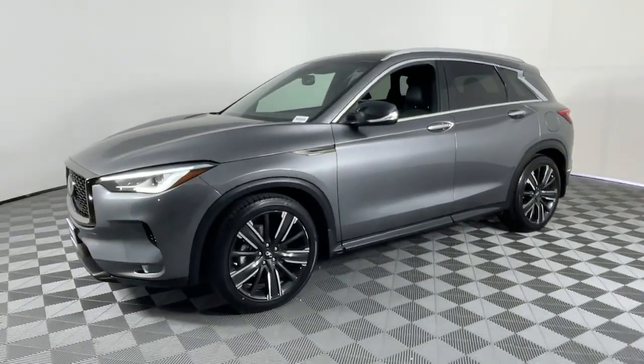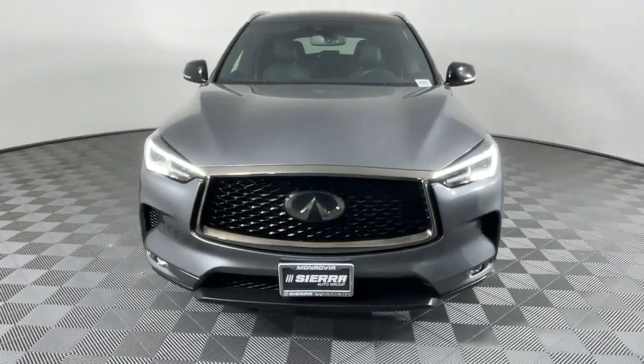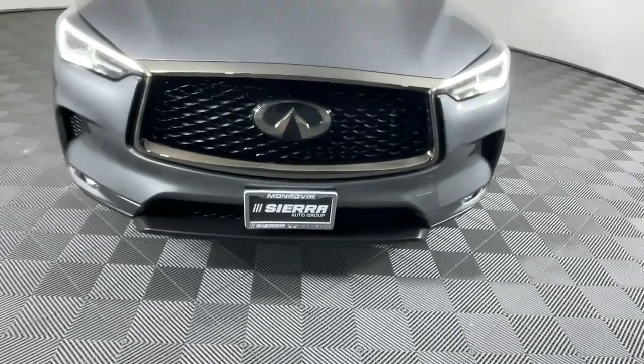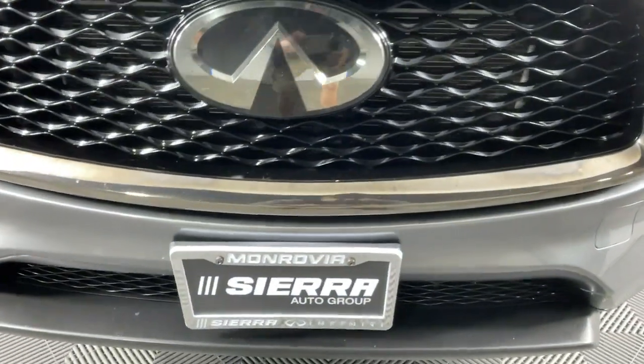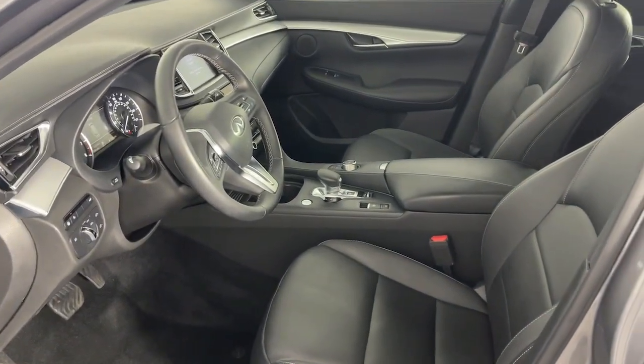The following are some of this vehicle's highlighted options: Apple CarPlay and/or Android Auto, Moonroof, Keyless Entry, Fog Lamps, Power Passenger Seat, Heated Mirrors, Satellite Radio, Backup Camera, Power Lift Gate, Aluminum Wheels.